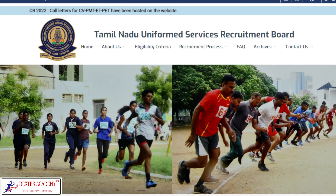Hi friends, how are you? PC exam is now clear. For the Physical Eligibility Test or PET exam, they will release a hall ticket.